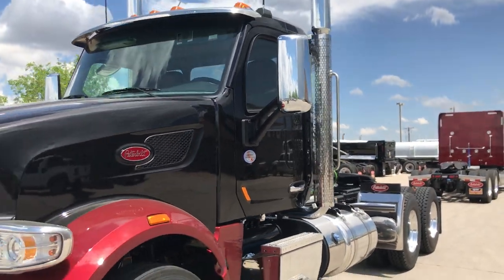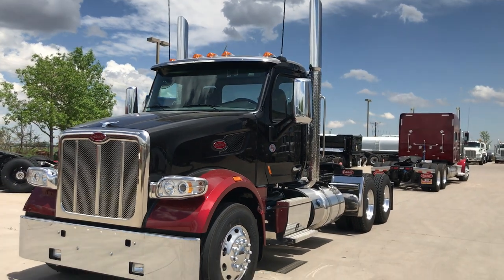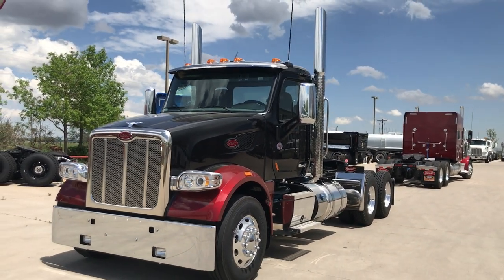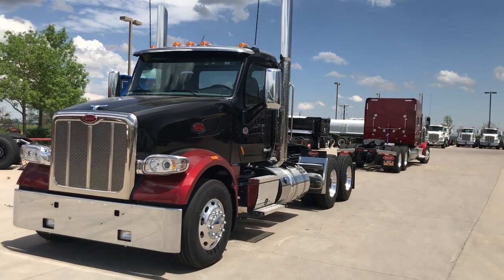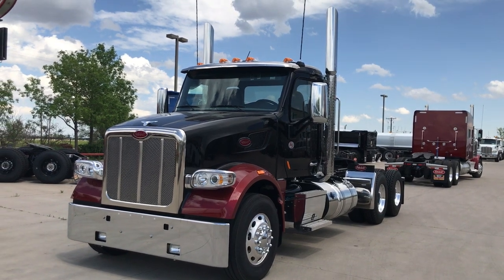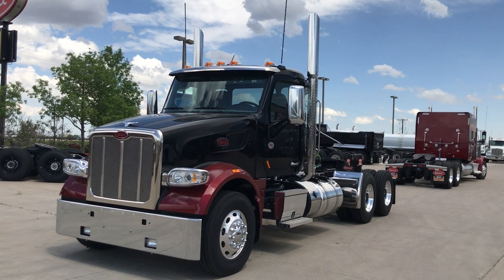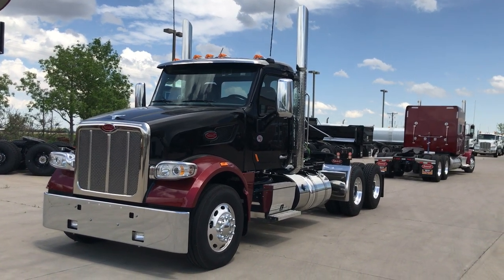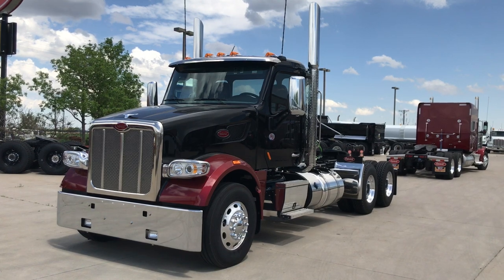Just another one of the few trucks we do around here. It's not our typical 389, but we're doing more and more of these 567s and just wanted to share one with you. Thank you for watching, I appreciate it, and we'll talk to you soon. Keith Couch with Rush Truck Center, Rocky Mountain Peterbilt, Greeley, Colorado — 970-691-3877. Thank you for watching.